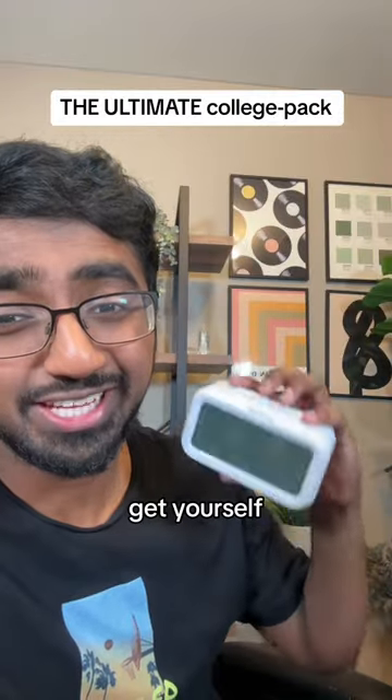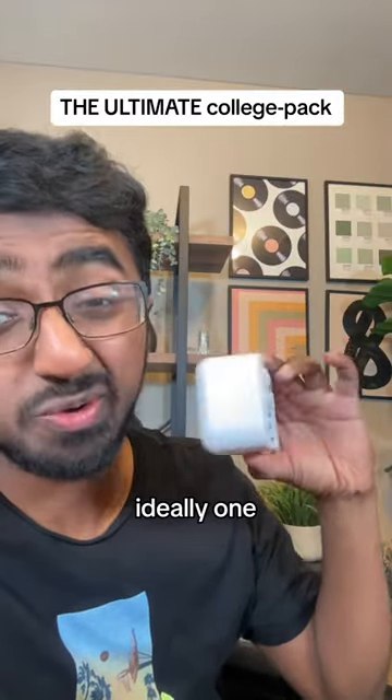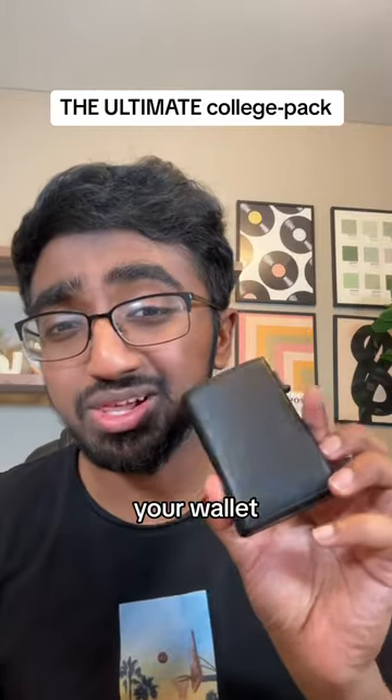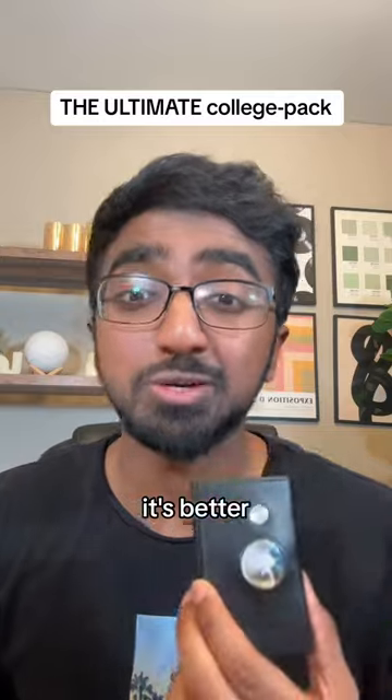Don't check your phone first thing in the morning — get yourself a nice alarm clock, ideally one with batteries. Try not to get fat, so get yourself a standing desk. Don't lose your wallet; get one that supports an AirTag. It's better to be safe than sorry.